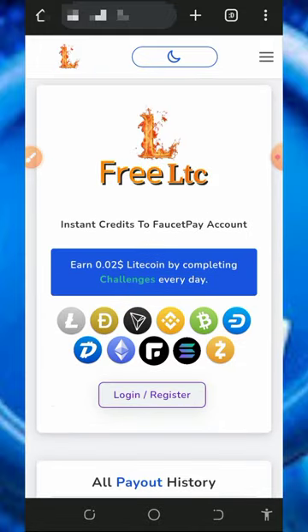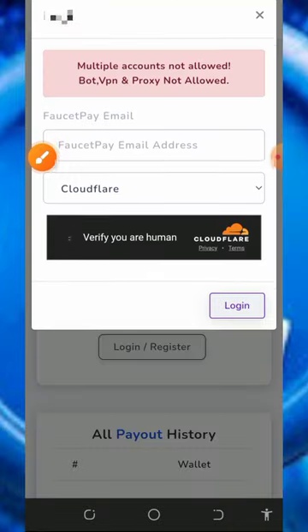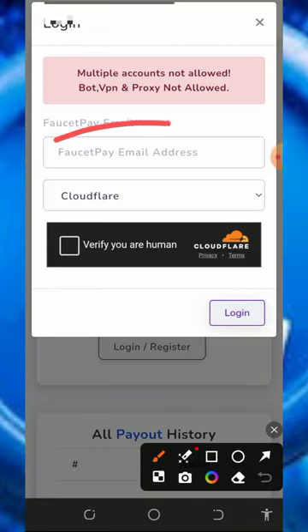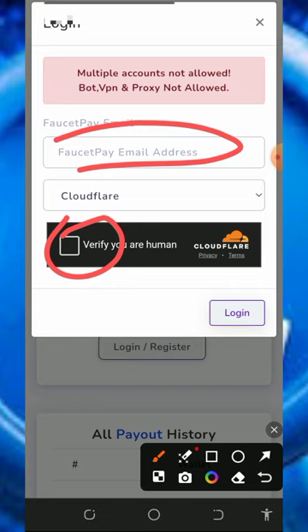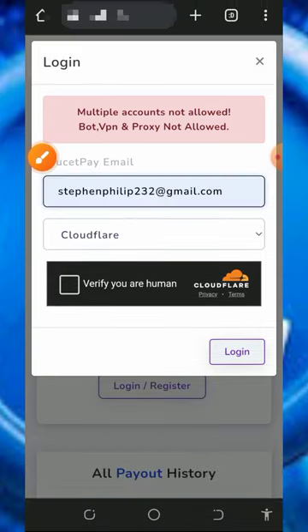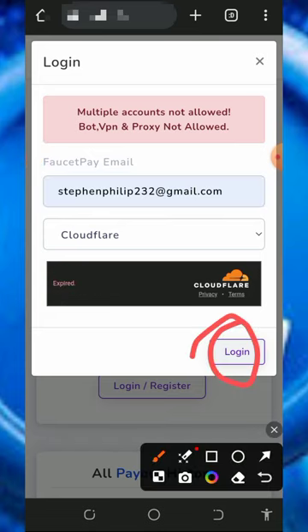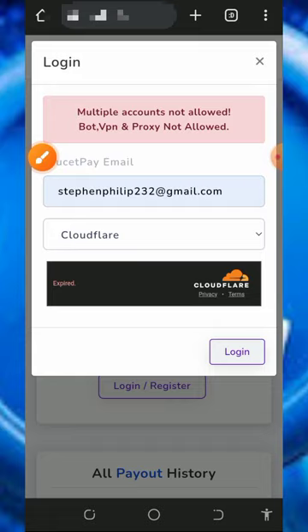To register, tap the link below this video description — it's gonna take you to the site. Tap the login or register button, then enter your FaucetPay email address and verify you're not a robot. If you don't have a FaucetPay account, tap the second link below the description to create one. Once you enter your email, verify, and tap login, you'll automatically be taken to your dashboard.